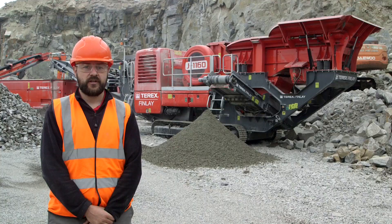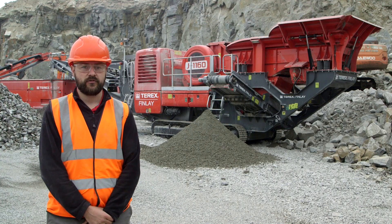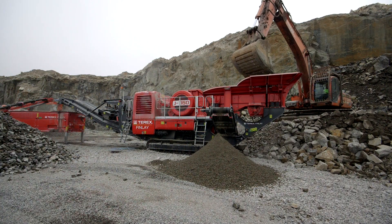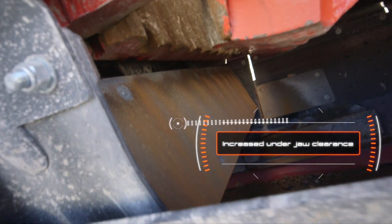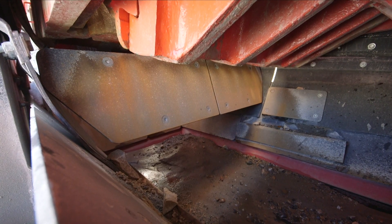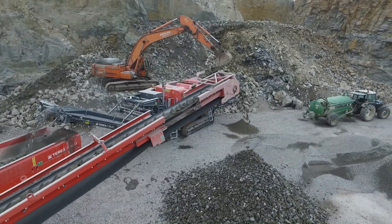I'd like to introduce to you the next generation Terex Finlay J1160 primary mobile jaw crusher. Designed with the customer and operator in mind, you will see a number of improvements such as increased under jaw clearance and all around preventive maintenance and serviceability access. The machine is also fitted with our innovative T-Link telemetry system as standard.